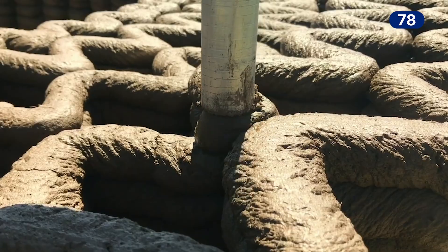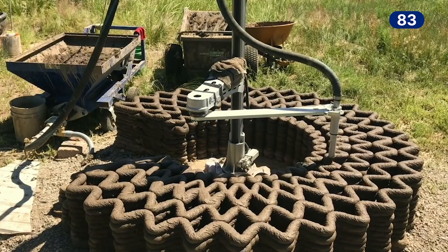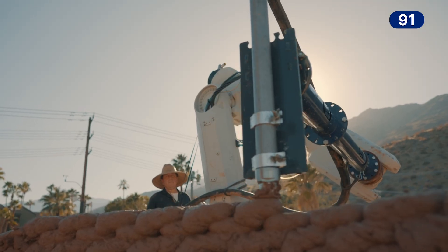One of the futures of earthen construction is using additive manufacturing or 3D printing. Rather than using our hands to apply mud, we can use robots to apply mud. That's one of the things I work on here at the university — I call this process mud and machines.